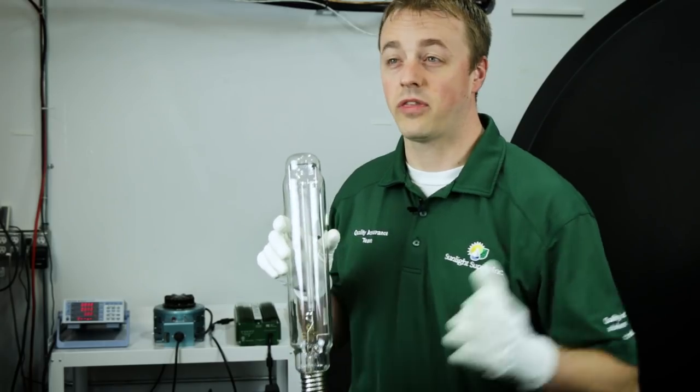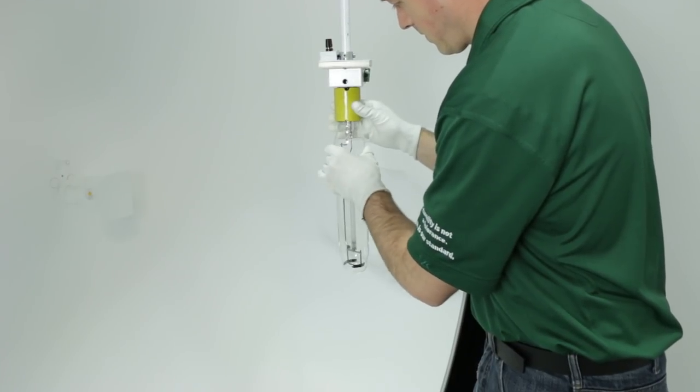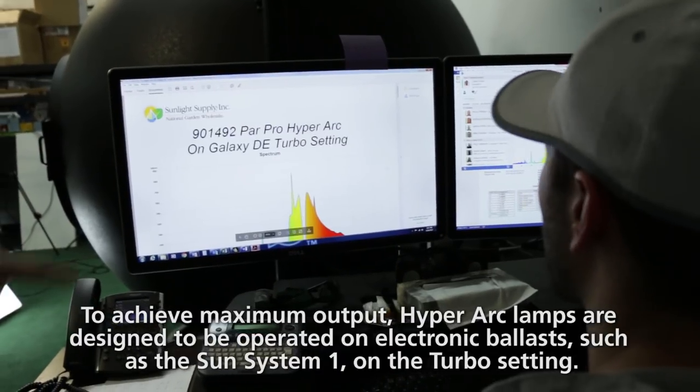We're really excited about the development of this new single-ended lamp — we call it the PARPRO HyperArc 1100. We've tested it with our integrating sphere, which we utilize with a spectrometer. We're able to consistently get 2380 micromoles through this single-ended lamp.